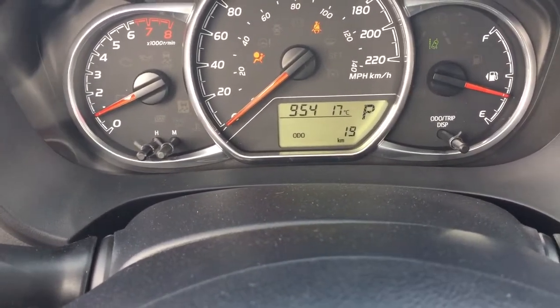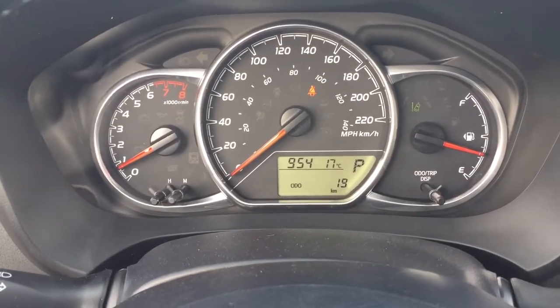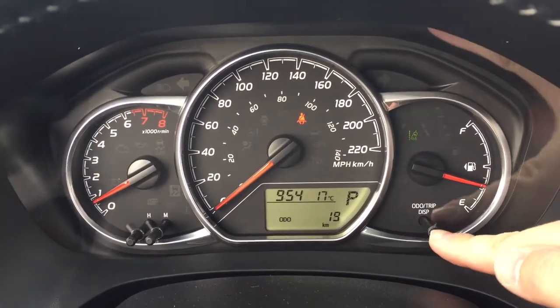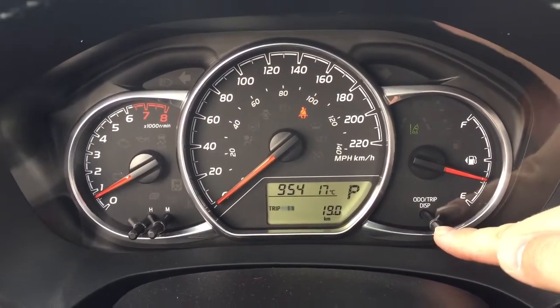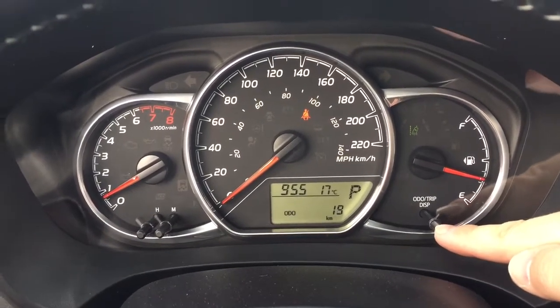I'm just going to close in on the exact kilometers the vehicle is currently sitting at. The nice thing is you can also go through additional features on there — if you hit the odometer trip display, you're going to see trip info, liters per 100 kilometers, range, and a couple of other additional features.